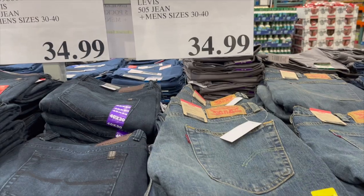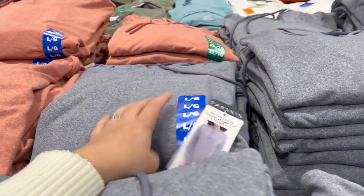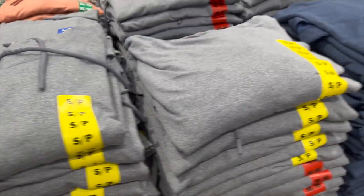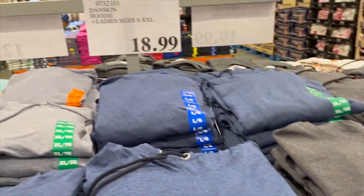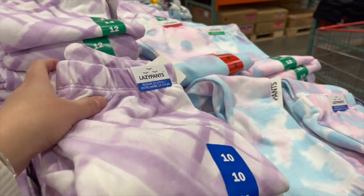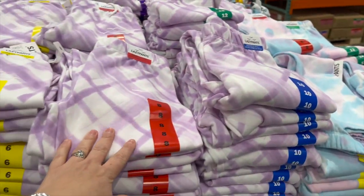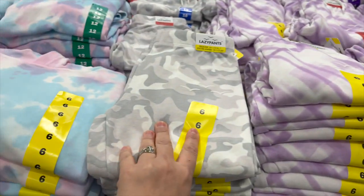By Danskin, they have these popover hoodies — really really soft — in coral, blue, darker blue, and charcoal for $18.99. They still have the lazy pants sweatsuits for kids in lilac, cotton candy colors, and gray camo. The joggers are $15.99 and the hoodies are $17.99.